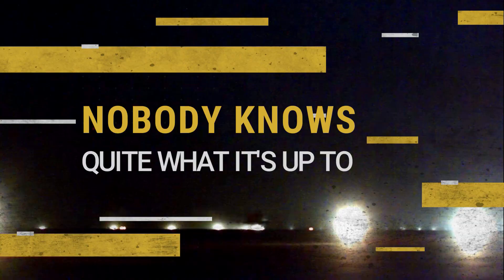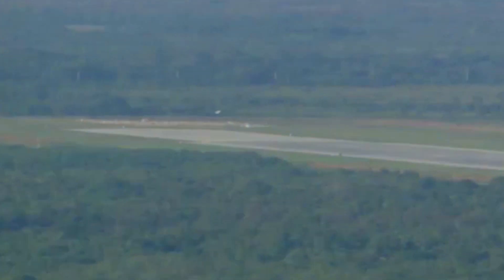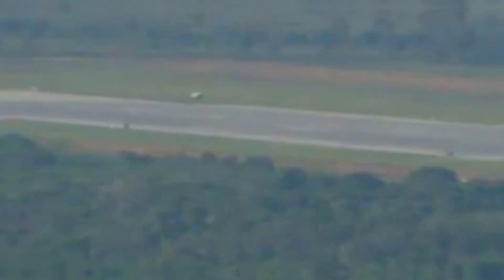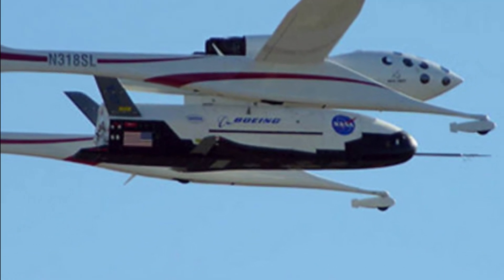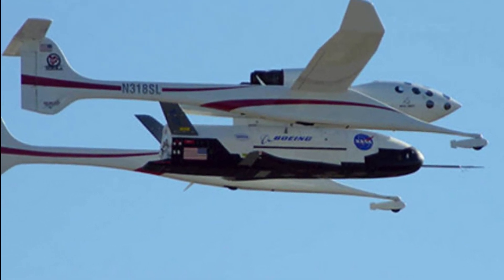Nobody knows quite what it's up to. Despite flying six missions to date, the X-37B's true purpose remains a mystery. Some possibilities include surveillance of the Earth's surface from on-high and deploying spy satellites, though nothing has ever been confirmed. More out-there theories have been proposed, such as the notion that the X-37B could be a space-based bomber, a vehicle for spying on the Chinese space station, or a means for the U.S. military to interfere with other countries' satellites. Experts have splashed cold water on all these ideas, saying they would require large amounts of fuel or would be too easy to trace back to the American military.